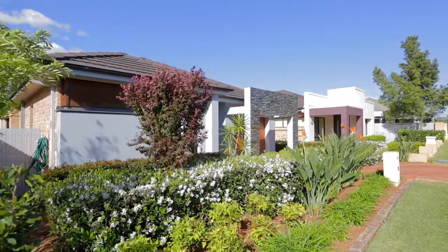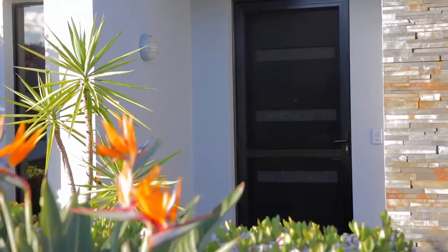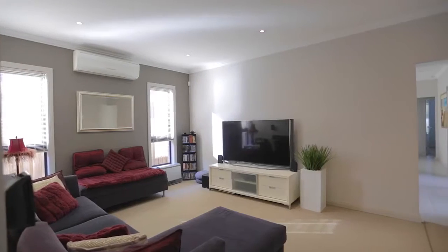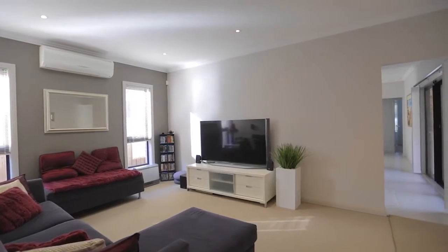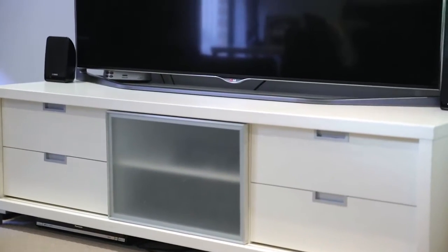From the moment you enter the property you'll be impressed by the modern design, pristine presentation, and functional single-level layout. The segregated living areas include a generously sized front formal lounge room with the diversity of a separate open-plan meals area at the rear of the home.